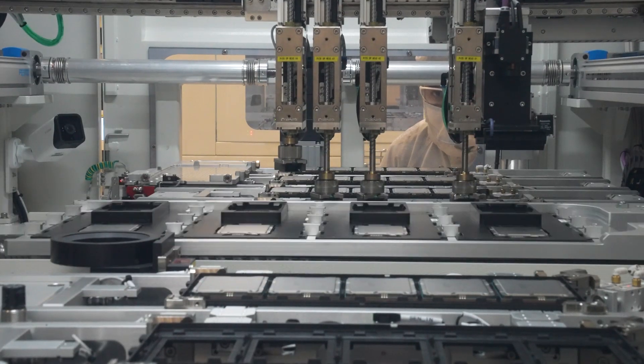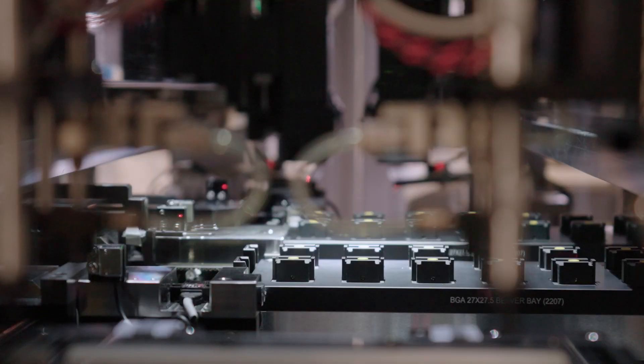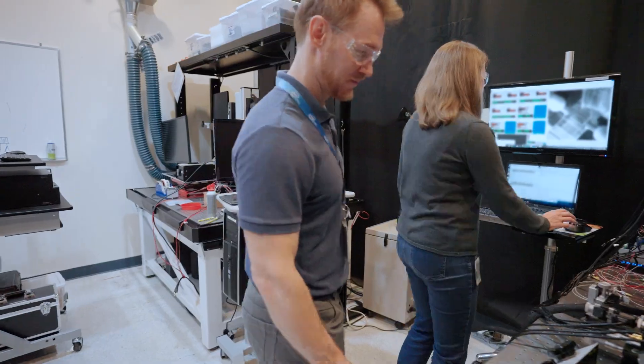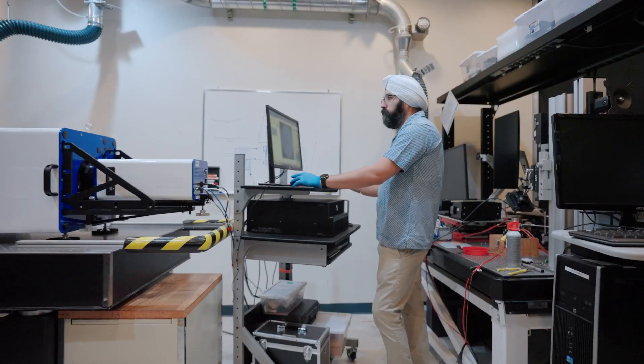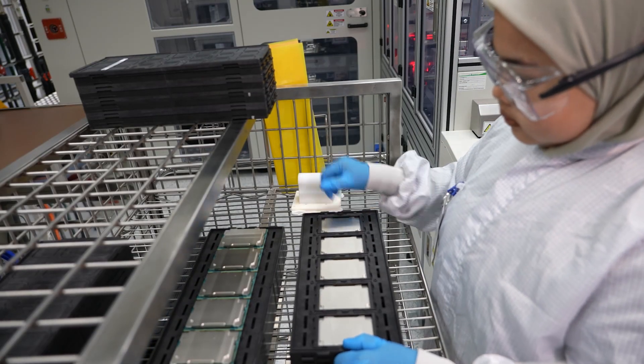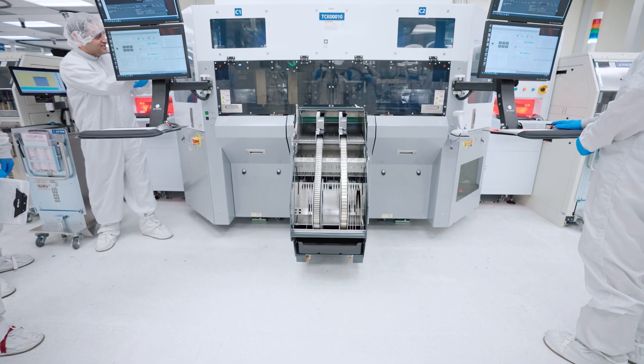Intel's packaging technology is a competitive advantage for Intel Foundry Services. For our foundry customers, the feedback is: one, that we're a trusted technology company that has a proven track record in both standard packaging and advanced packaging; and two, we have unique capabilities — things like EMIB, things like FOVEROS, and thermal capabilities that differentiate us from other offerings in the market. And because we have such scale, we have a capacity and a geographic footprint that makes us much more diverse than some of the suppliers they work with today.